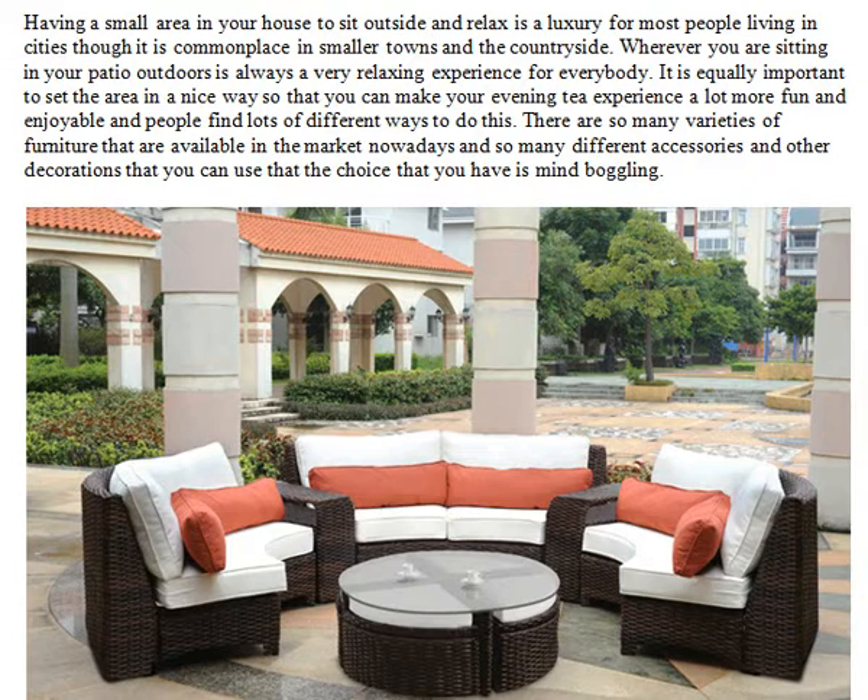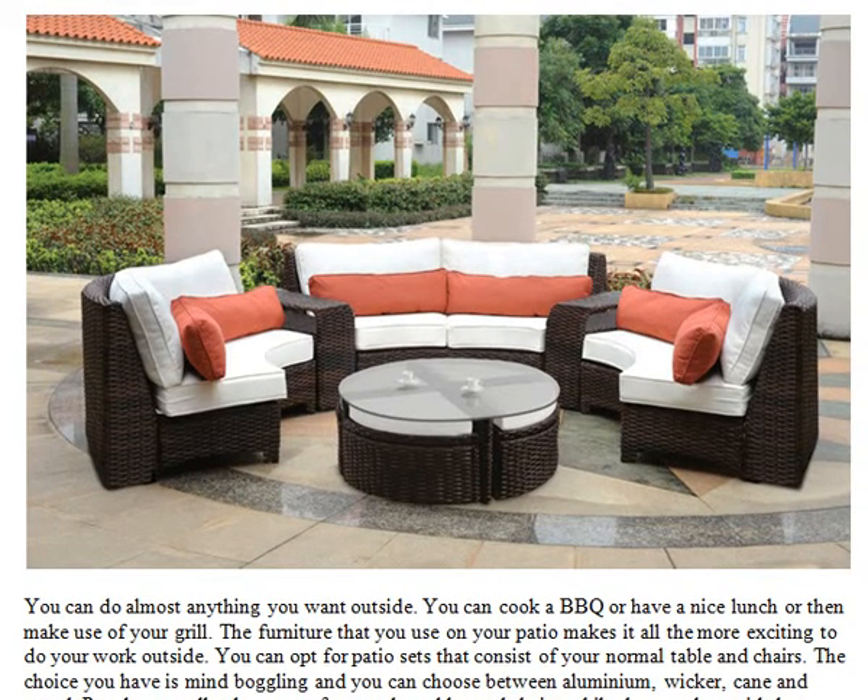People find lots of different ways to do this. There are so many varieties of furniture available in the market nowadays, and so many different accessories and decorations that you can use, that the choice is mind-boggling. You can do almost anything you want outside — cook a barbecue, have a nice lunch, or make use of your grill. The furniture that you use on your patio makes it all the more exciting to do your work outside.